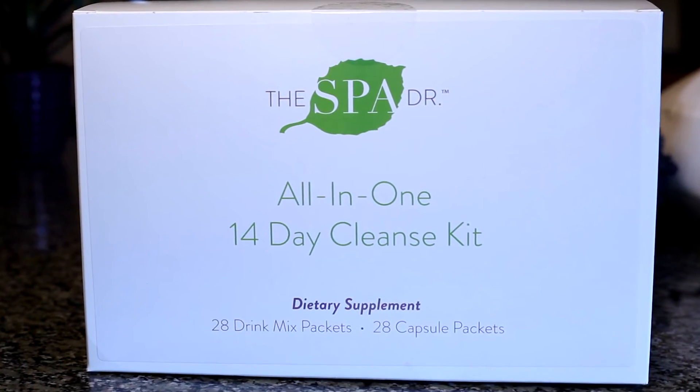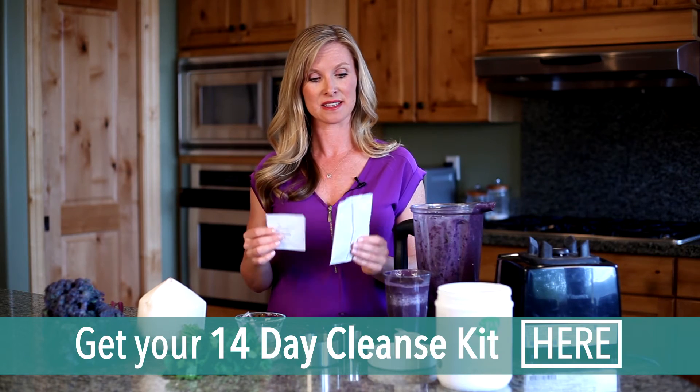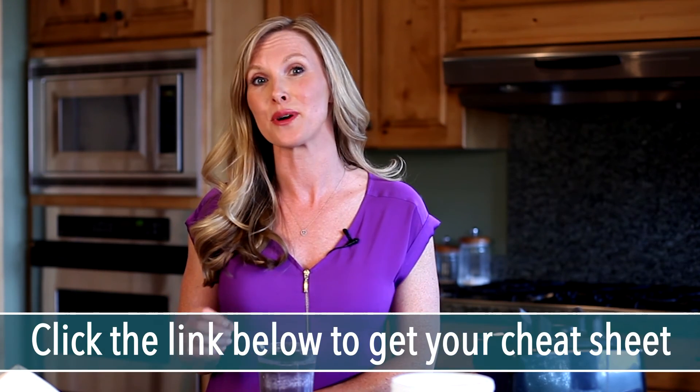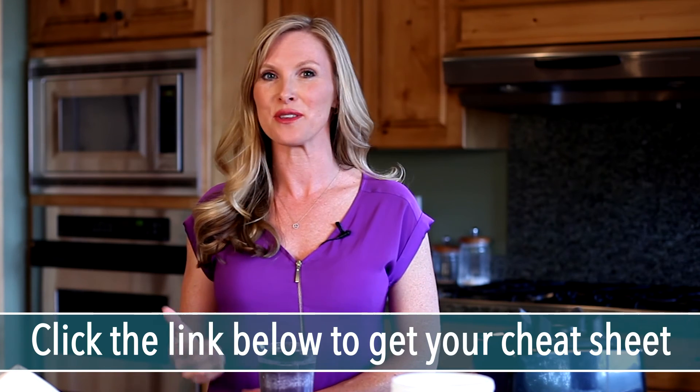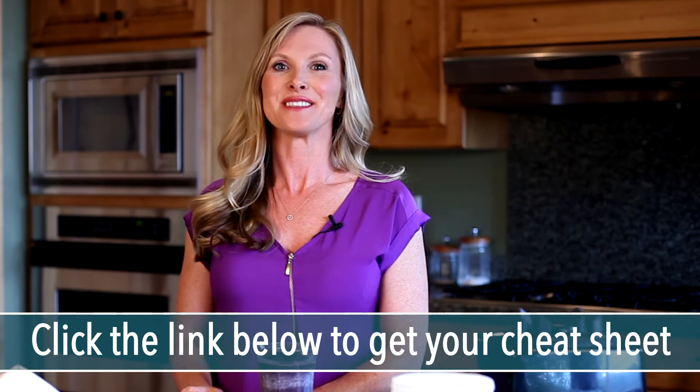I also have an all-in-one 14-day cleanse kit. You can incorporate smoothies like this into the 14-day program, and in that kit, you get these little packets you can substitute to make a delicious smoothie. The foods that we eat are so important for the quality and health of our skin, so I want to make it really easy for you. I'm going to share with you my best and worst foods for skin cheat sheet — the five best and worst foods for skin in an easy downloadable format. I hope you enjoyed this video today, and thanks for joining me on the YouTube channel for The Spa Doctor.